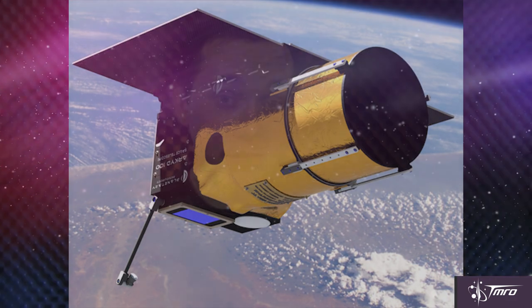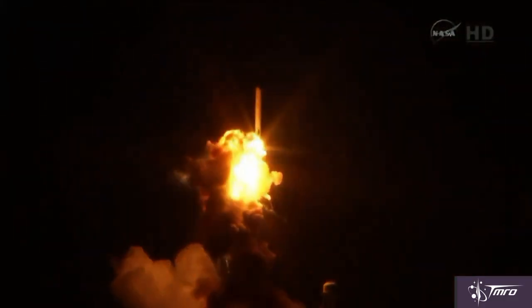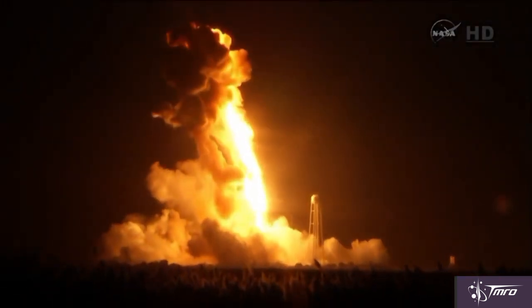This ARCID-3 was actually a reflight mission, because the first ARCID-3 flew on Orbital Sciences' third commercial resupply mission, which last fall, shortly after the rocket lifted off the pad, exploded. That was unfortunate, but they were able to rebuild the spacecraft and successfully launch it on SpaceX's mission that launched on Tuesday.